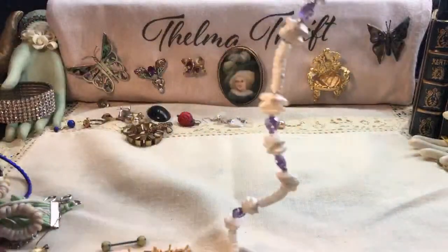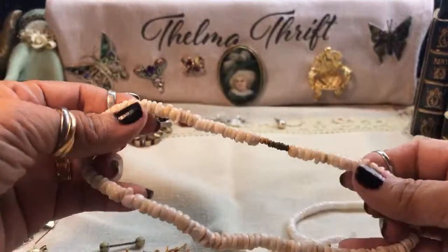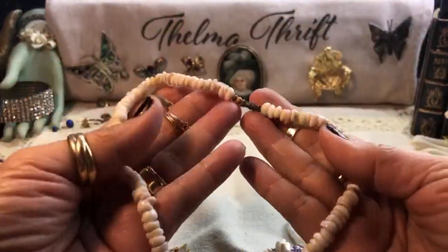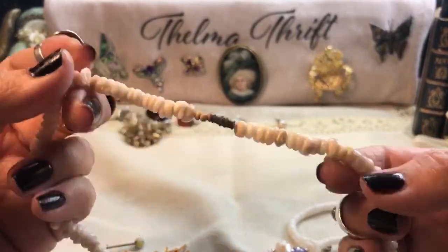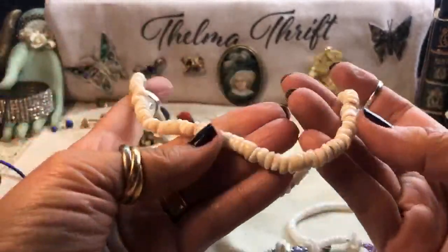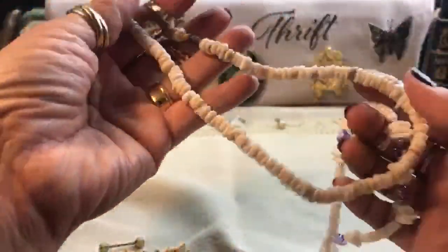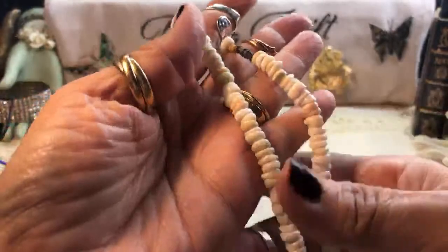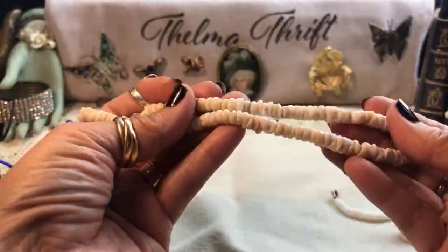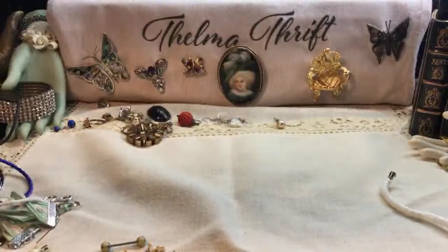These are truly puka shells and they look vintage — these are awesome. The barrel clasp gives it away. Look — they even finished it with some extra beading there. These are cool. Now they make them kind of really white out of regular shell; I don't know what's so different about the puka, but they are — they even feel smoother. Very nice.